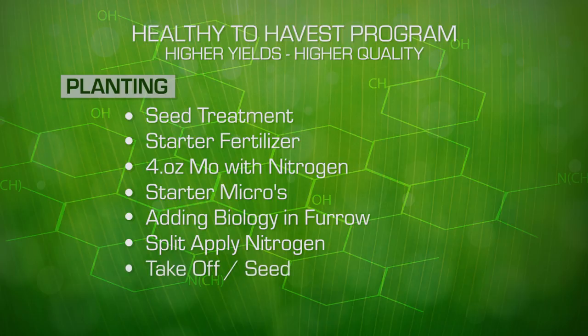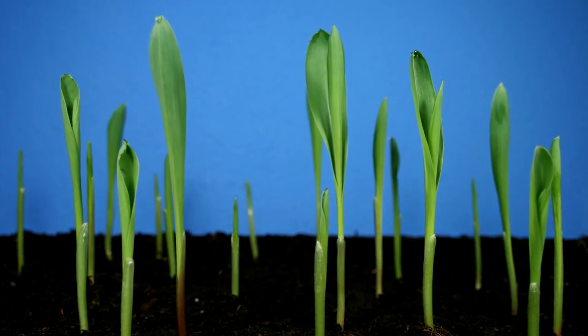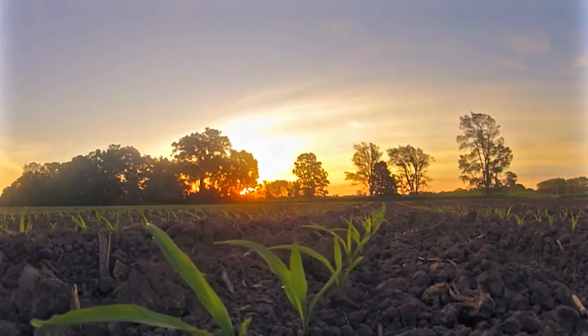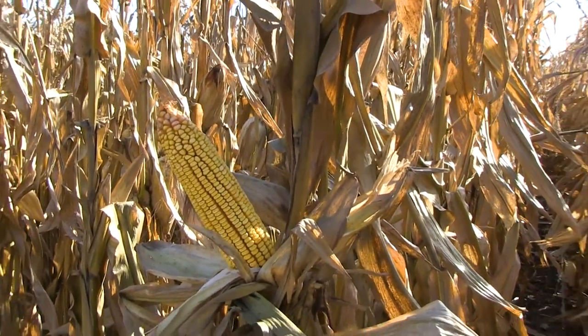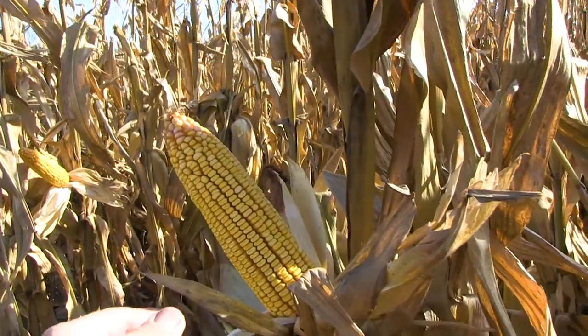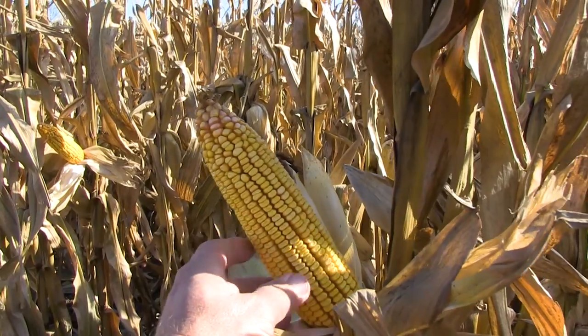Takeoff is a product that stimulates early plant growth and nutrient uptake. We want to make sure we're planting as soil temperatures are on the rise. At V3 to V5 — the three-leaf to five-leaf stage — our plant is determining the number of rows around the cob. We want to see 18, 20, 22, and 24 rows around these plants. If the nutrition isn't present, these plants will not put that yield potential in place.